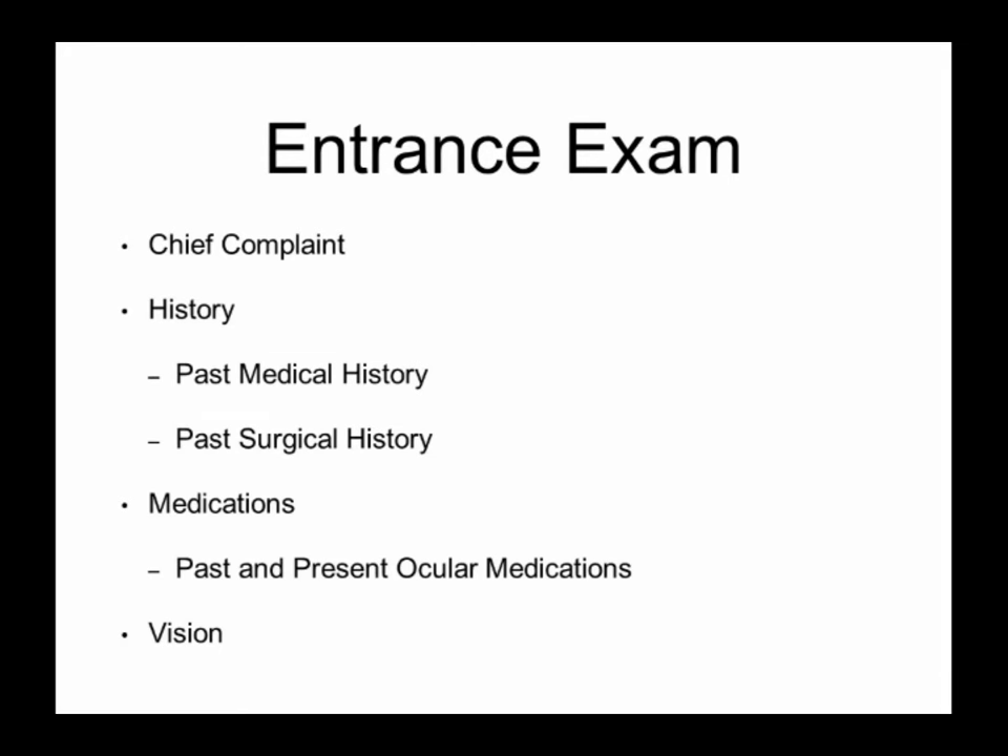I can't stress this enough: some folks come in who maybe had a history of being treated for glaucoma and unfortunately don't always know what eye drops they've used or are currently using. Maybe they know the color of the bottle, but unfortunately that's not always good enough. It's nice to know your medications — or better yet, bring them if you know you already have glaucoma. Bring your bottle if you're not sure of the names and show the technician. Finally, your vision is screened at the time of the exam.